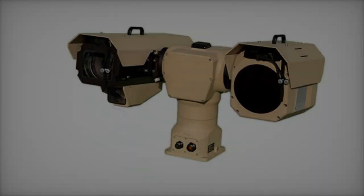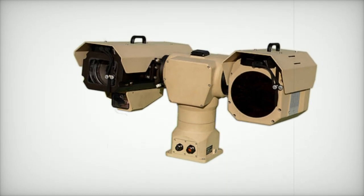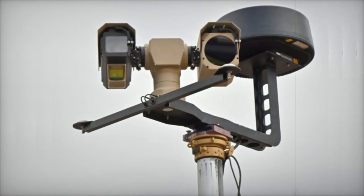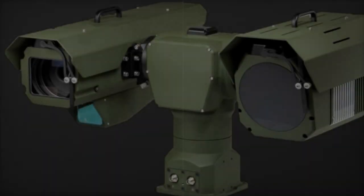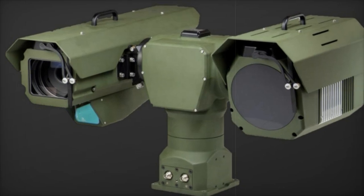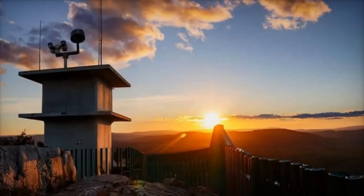One of the standout features of the Bushbaby 200 is its impressive detection range. It can detect vehicles up to 36.7 kilometers away, recognize them at 29 kilometers, and identify them at 24 kilometers. For human detection, the system can spot individuals over 25 kilometers away, with identification possible at 13 kilometers. The integrated laser rangefinder, with an accuracy of 3 meters, can measure distances up to 30 kilometers.